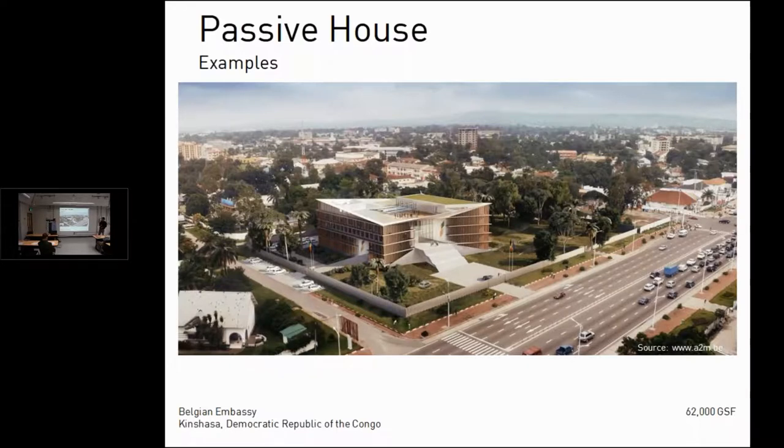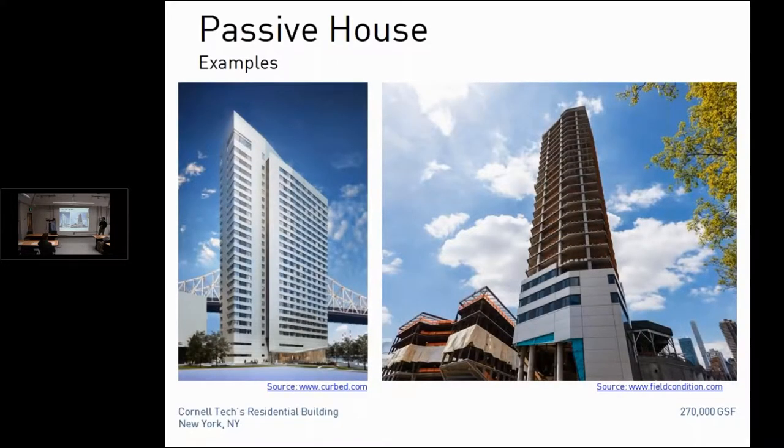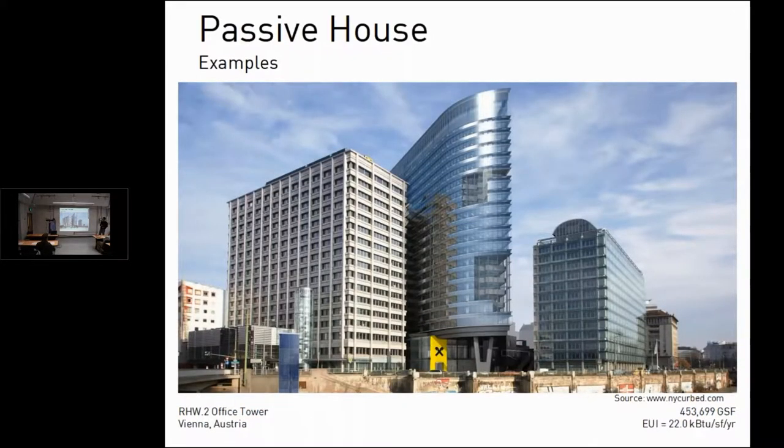We're getting into bigger scales now. In New York City, Cornell University's graduate student housing on Roosevelt Island is about 350 apartments, roughly 29 stories — the first mid-high-rise building at that level of efficiency. The cutting edge is the first true Passive House-certified skyscraper in Vienna, Austria — a largely glass enclosure — with a measured energy use intensity of 22 based on actual real data during the first year of full occupancy.